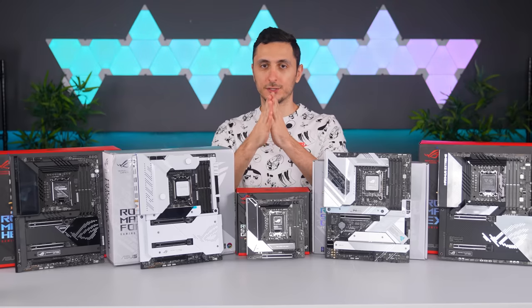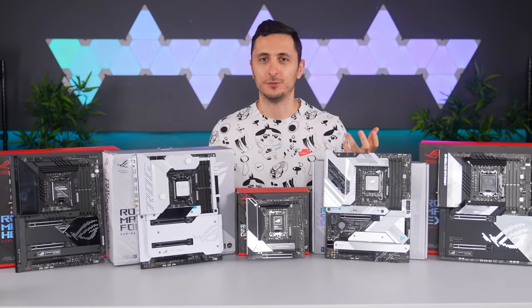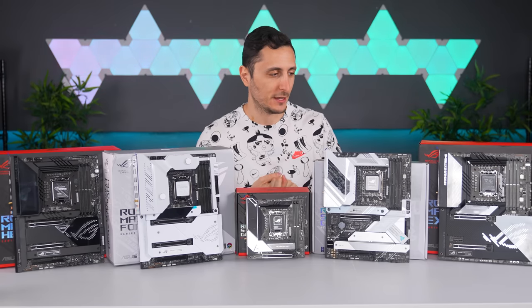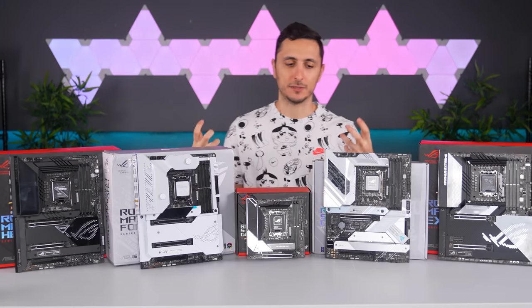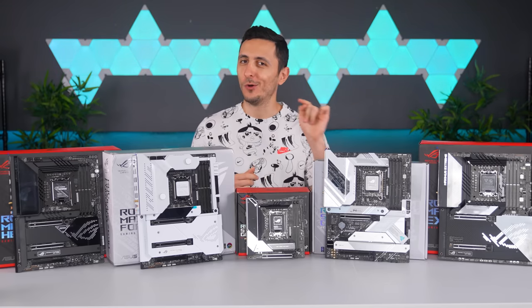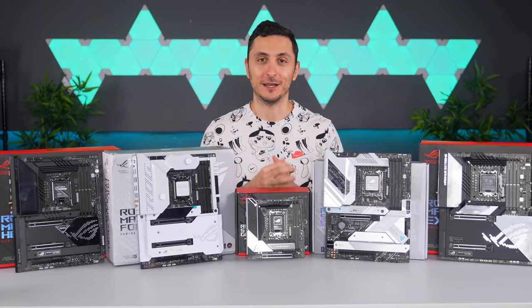This means the processors will only work on the new Z690 series motherboards from Intel, which also brings in some nice new features like PCIe 5.0 and DDR5 support. So I thought why not go over some of the best boards you can currently buy from Asus — and in fact one of these boards will be going in my personal rig, Big Red version 4, so I'm pretty damn excited.